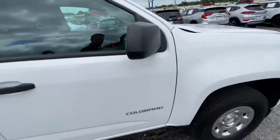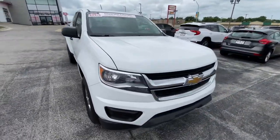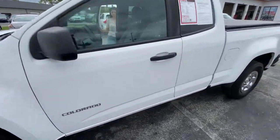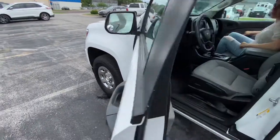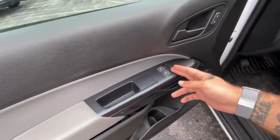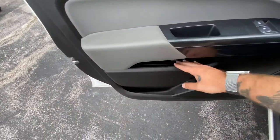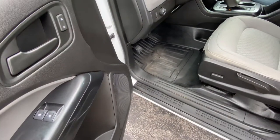Nice little pickup truck. I've got Crystal here with me today as our assistant — we're getting her educated on vehicles so she knows how to help you when you call in. Inside, you've got power locks, power windows, though the mirrors will need to be manually adjusted, so keep that in mind. There's nice storage up above and down below, plus a bottle holder.